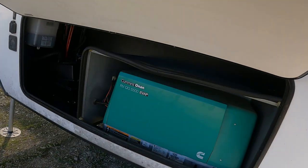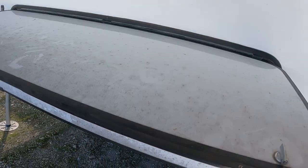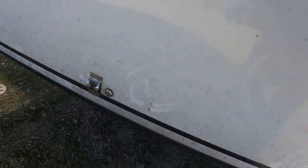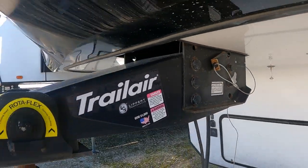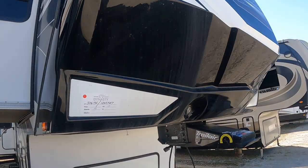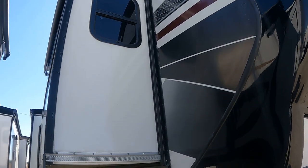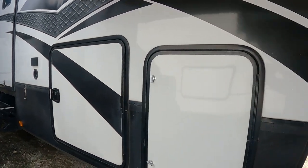Under here you're going to have your generator — the 5500 Cummins on there. That's all wipe-off, just some tire dust. I'm going to have the Trail Air pin box on here. Needs a little bit of a bath but no scuffs, no damages — it's in pretty darn mint condition, this one here.